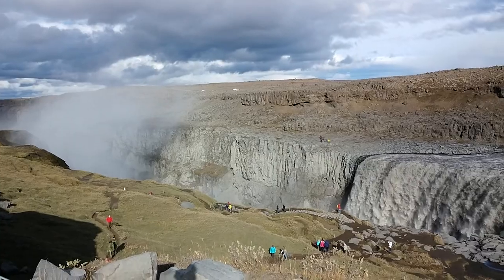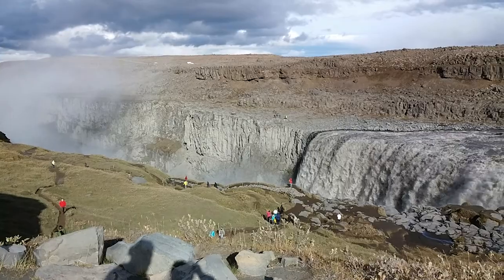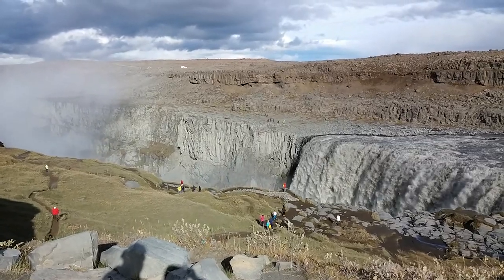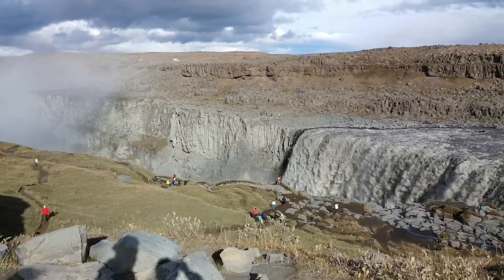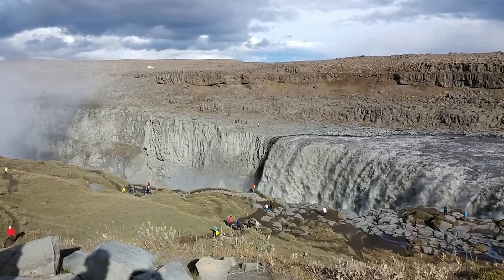Yes. And there are two waterfalls — this waterfall and another one. There are actually many; there are probably 10 or 20 in this park. But within a nice distance, there are two waterfalls here.